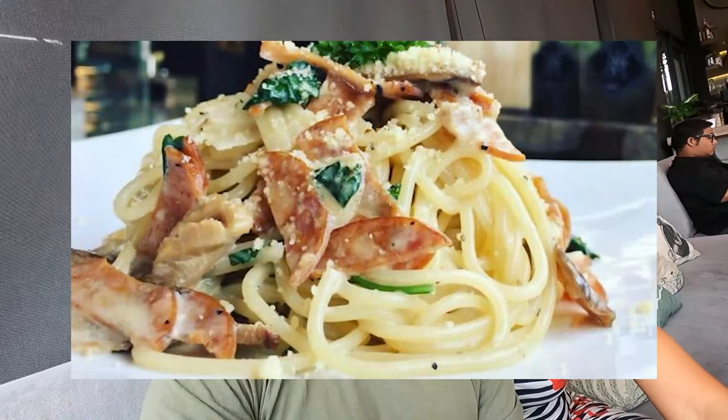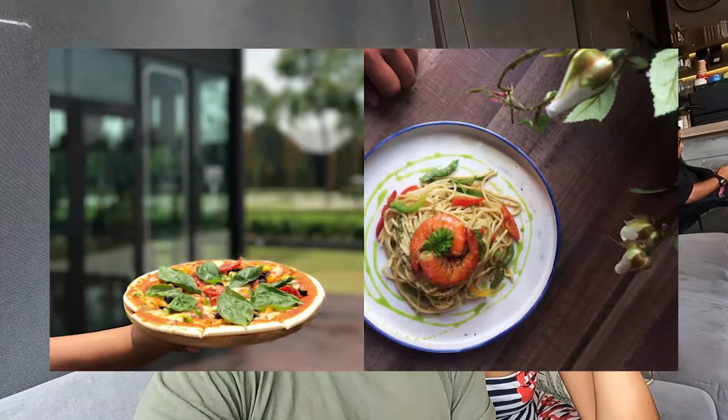They have pasta — for example, aglio e olio, Bolognese, and carbonara. They have a lot of different pizzas: smoked duck pizza, chicken pizza, pepperoni, beef pepperoni, and even vegan pizza. They also serve breakfast, burgers — chicken and beef — and if you like rice, they have Asian cuisine and snacks too.